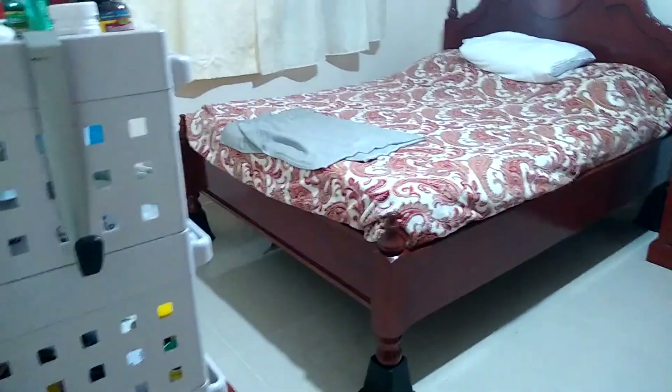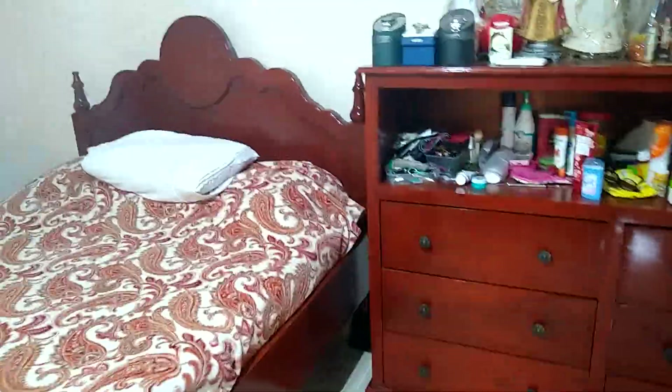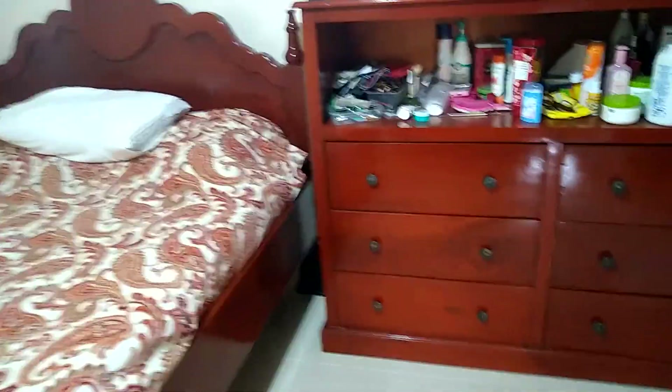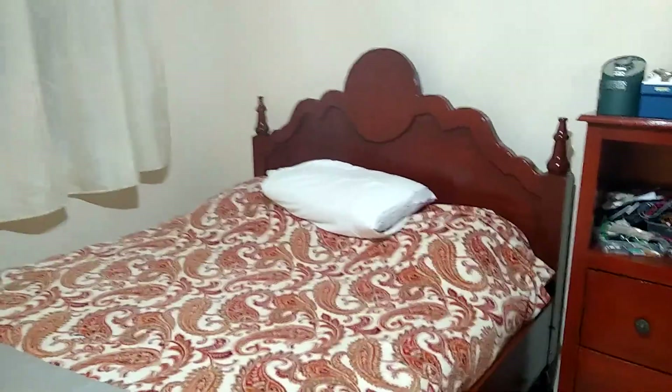This is the master bedroom. It's not clean, I apologize. My wife has a niece who owns a furniture company, who built all the furniture for us here. I'm not a big fan of this red stain they have here in the Philippines — I wish it was more natural looking. And then we have our own master bath, which we don't use, because it doesn't have the hot water heater. We use the one in the living room there.